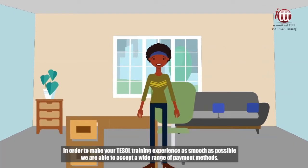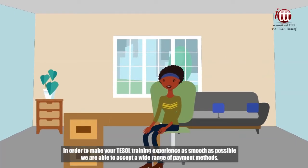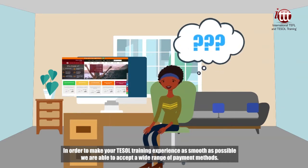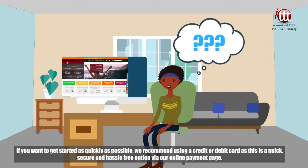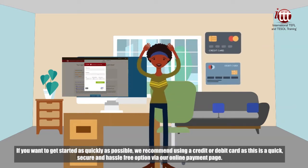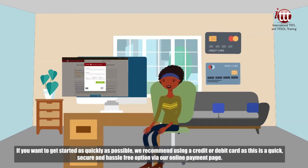In order to make your TESOL training experience as smooth as possible, we are able to accept a wide range of payment methods. If you want to get started as quickly as possible, we recommend using a credit or debit card, as this is a quick, secure, and hassle-free option via our online payment page.